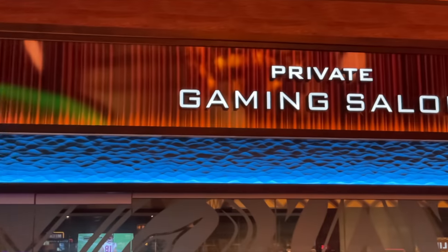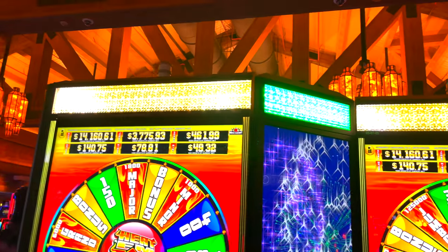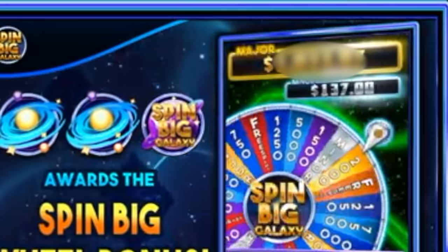I secretly recorded the whole thing, including cool details like the machine's payout percentage, total drop, coin in, coin out, and so on. This weekend I was at a casino with my wife and some friends. I was playing Max Bet on a Mardi Gras themed machine known as Spin Big Galaxy when I got the bonus wheel. I was about to walk after losing what felt like 9 out of 10 games, but I spun the wheel and for the first time in my life it landed on the major award.